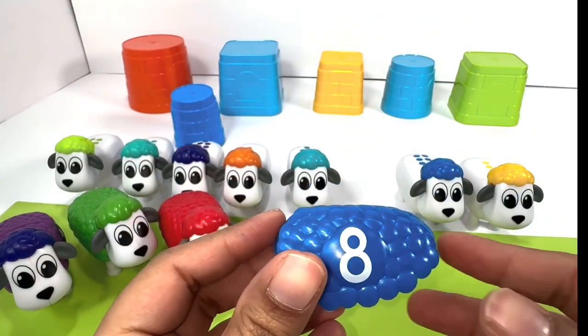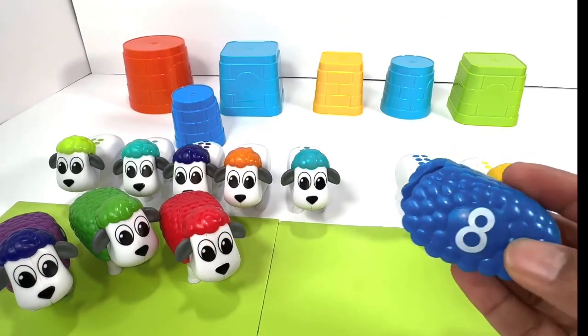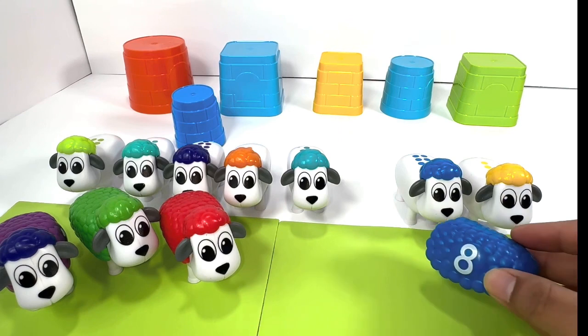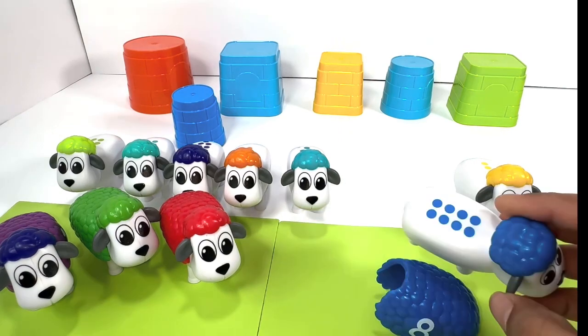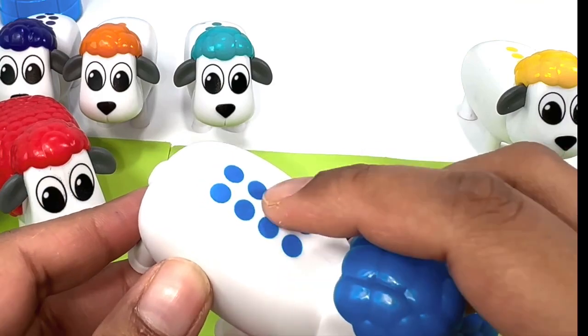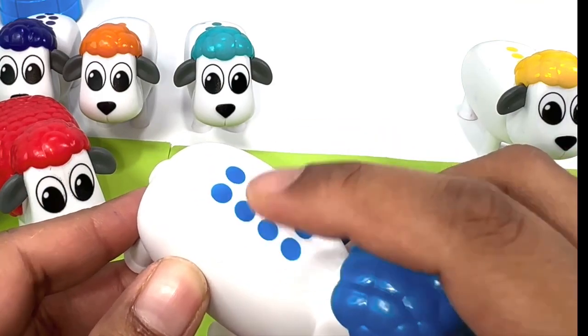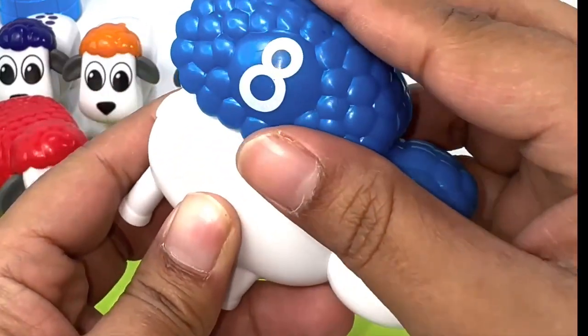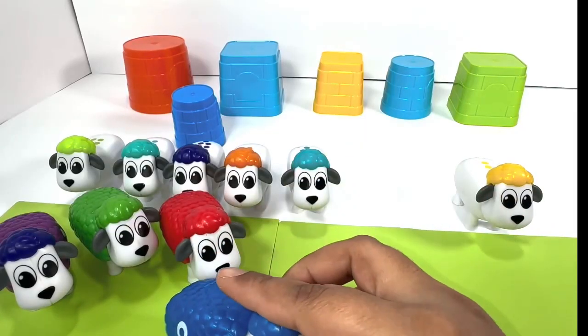Blue number eight. Do you see any blue color on the sheep that matches with this one? Yup, looks like it. Let's count the dots on the sheep: one, two, three, four, five, six, seven, eight. We found the right one! Amazing, let's place it here.